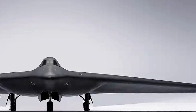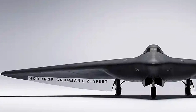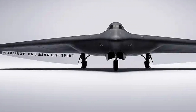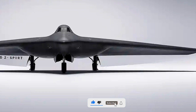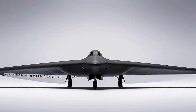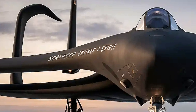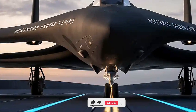As geopolitical tensions rise and adversaries deploy advanced air defense systems, the ability of the B-2 to remain undetected and strike with precision remains a vital component of US defense strategy. Northrop Grumman has worked closely with the Air Force to implement new mission planning systems on digital cockpit displays, bringing the bomber in line with next-generation aircraft standards. The B-2's unique flying wing configuration also contributes to its low radar cross-section, helping it slip past even the most sophisticated detection systems.